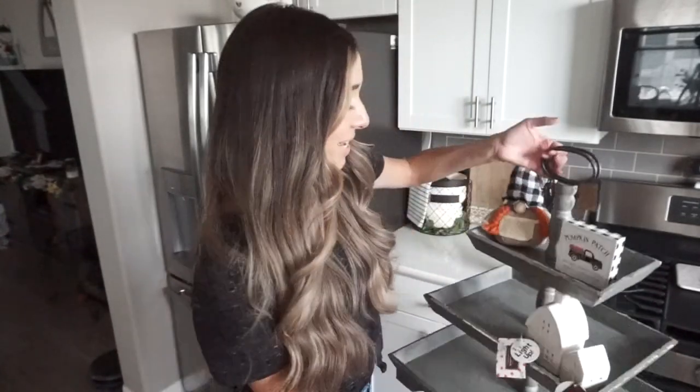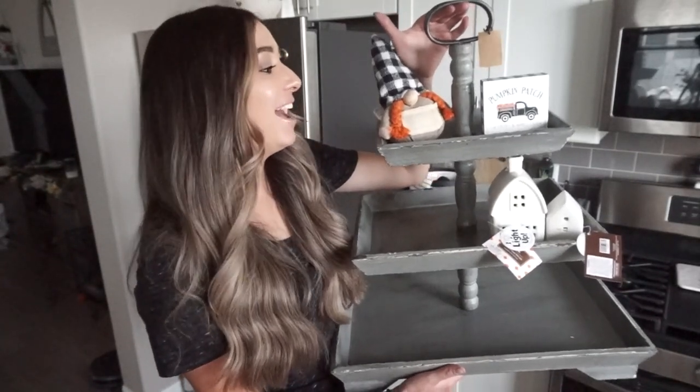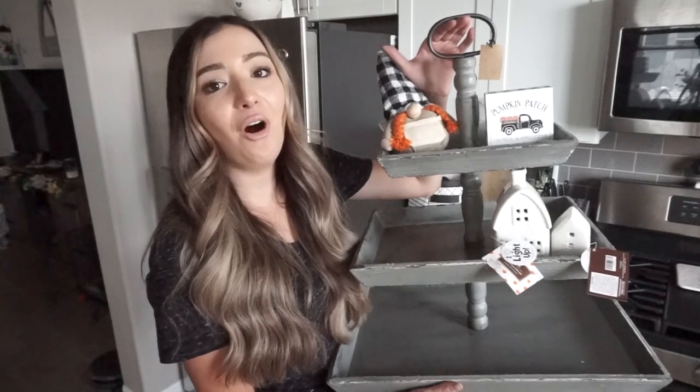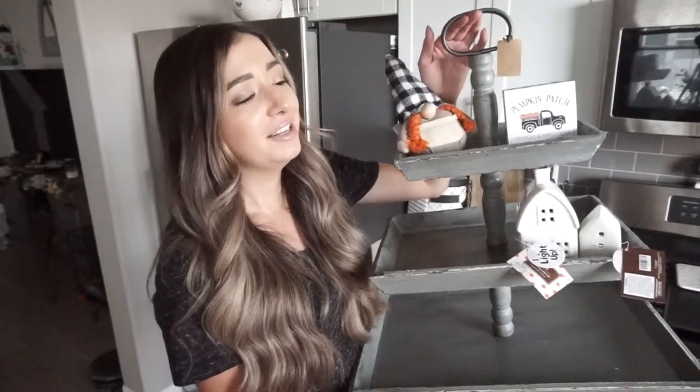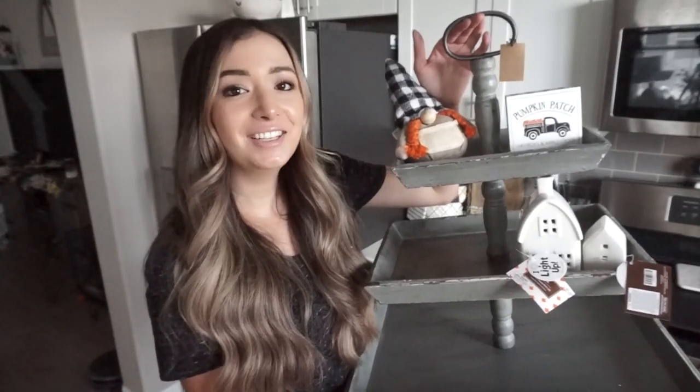I also wanted to show you guys this tiered tray that I got from Amazon — I have been wanting this for so long. It is absolutely gigantic — it is a three-tiered tray and I'm in love. I cannot wait to decorate this for all the different holidays and seasons this year. It looks so great on my kitchen island. This will most likely be my first fall decorate video, so make sure to stay tuned. I'm going to try to get that filmed within the next two weeks.